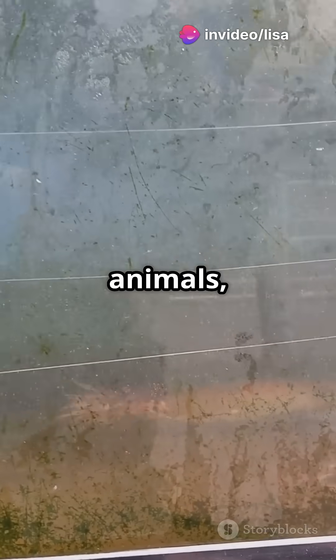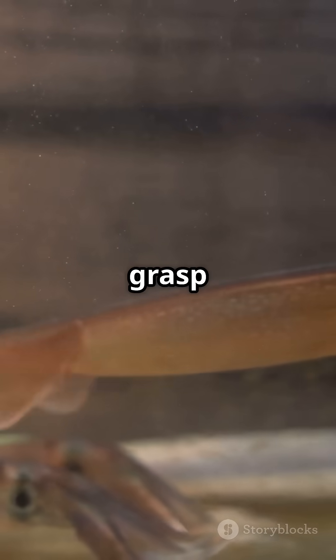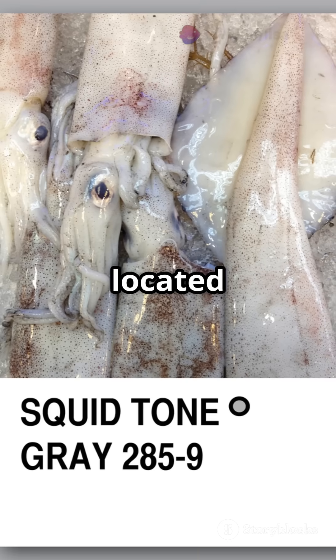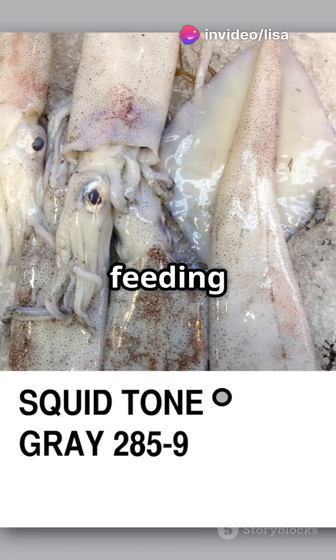Unlike many animals, squids don't have teeth. Their beaks serve as their primary tool for eating. The beak's structure helps them grasp and manipulate the food before swallowing. Additionally, the beak is located in a unique position within their body that enhances their feeding efficiency.